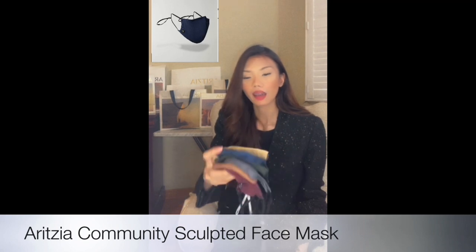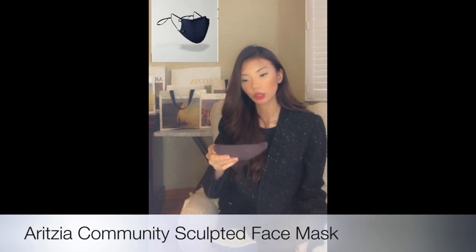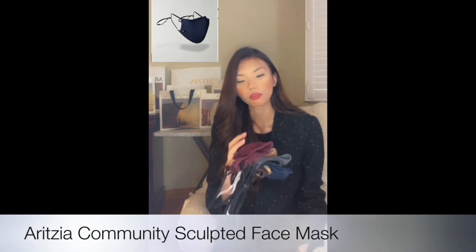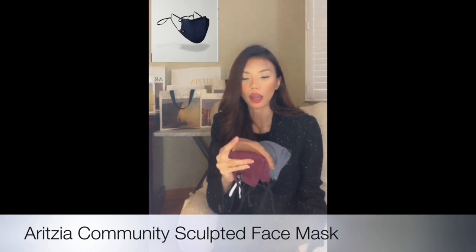These are all their masks — they actually look really good. I have them in different colors, different styles, and different materials: cotton, linen, and some have a nose wire in them. This first mask is just the cotton one — see how the details and colors look. It's so comfortable and I love how it looks. The next type has a nose wire, so it molds to the shape of your face. It's so comfortable.